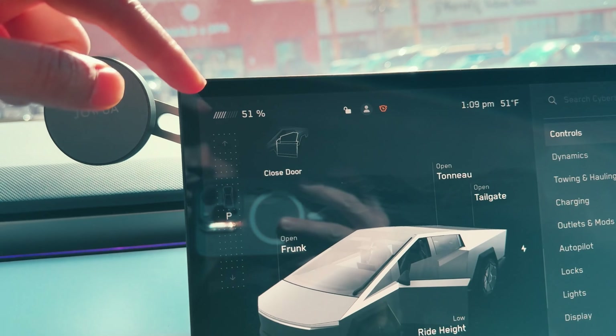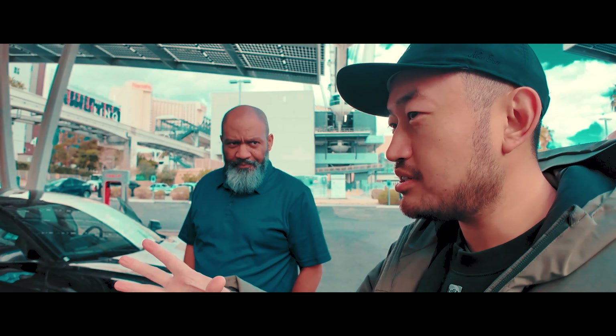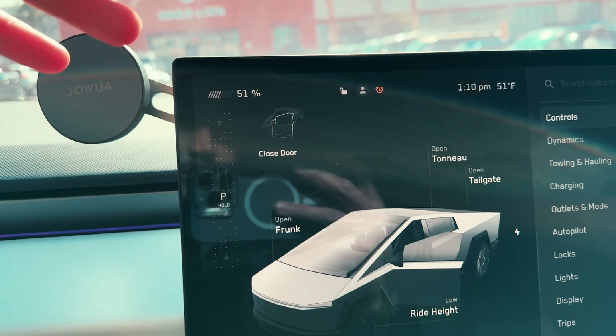Temperatures are now dropping to 41 degrees. A bar stove! I drive a Cybertruck. Of course I have a Vision Pro. The Tesla Cybertruck range actually kind of sucks. Here's why.